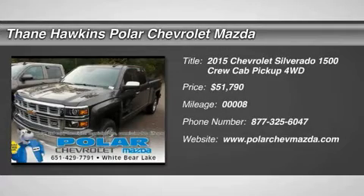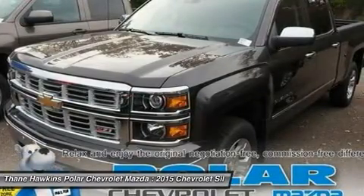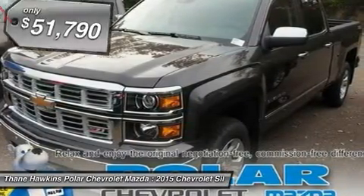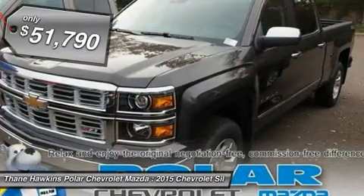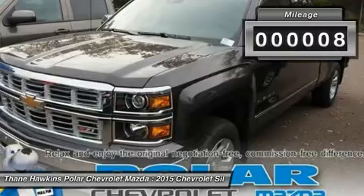The 2015 Chevy Silverado 1500. The Chevy Silverado 1500 has the lowest cost of ownership of any full-size pickup and is priced below $55,000. This vehicle has less than 100 miles.